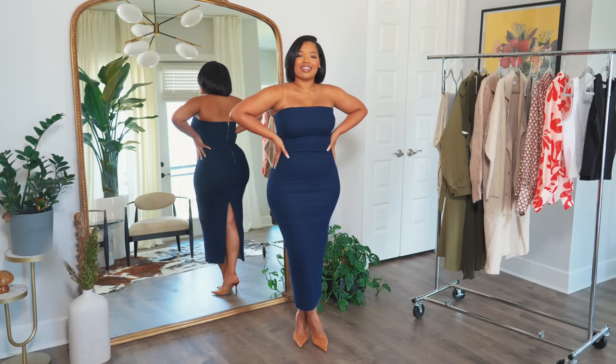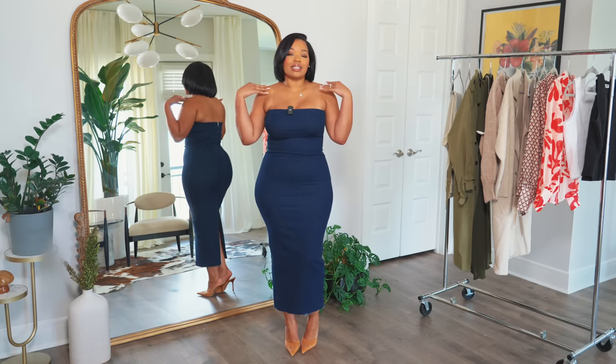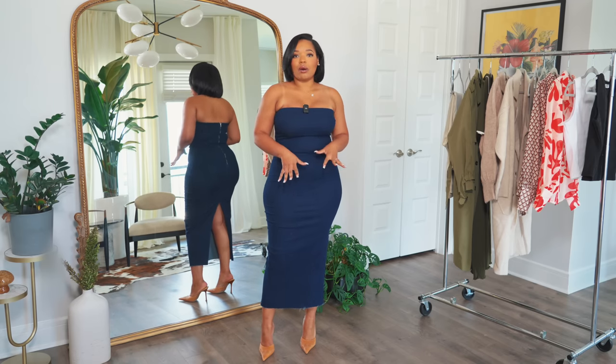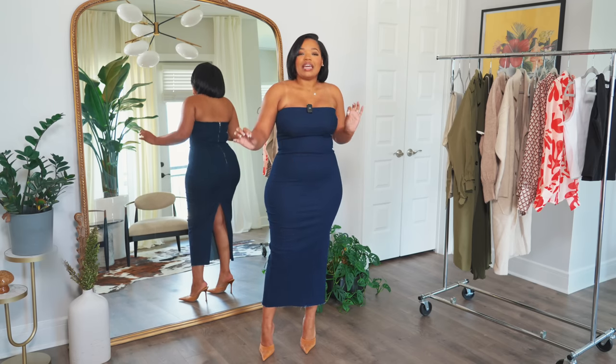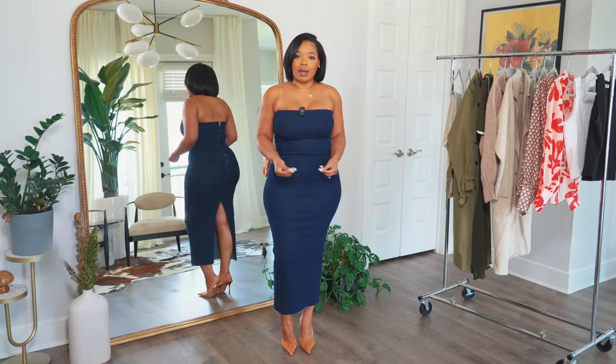Starting off with the first look — this denim dress. You guys know I love anything denim, so I had to check this out. It has really good stretch, it's a bodycon dress, I love the length, and I love anything that shows off the upper neckline area — super flattering. I wanted to style it in a daytime way, but it's still evening-appropriate. I styled it with some nude mules and this gorgeous Petal and Pup trench.